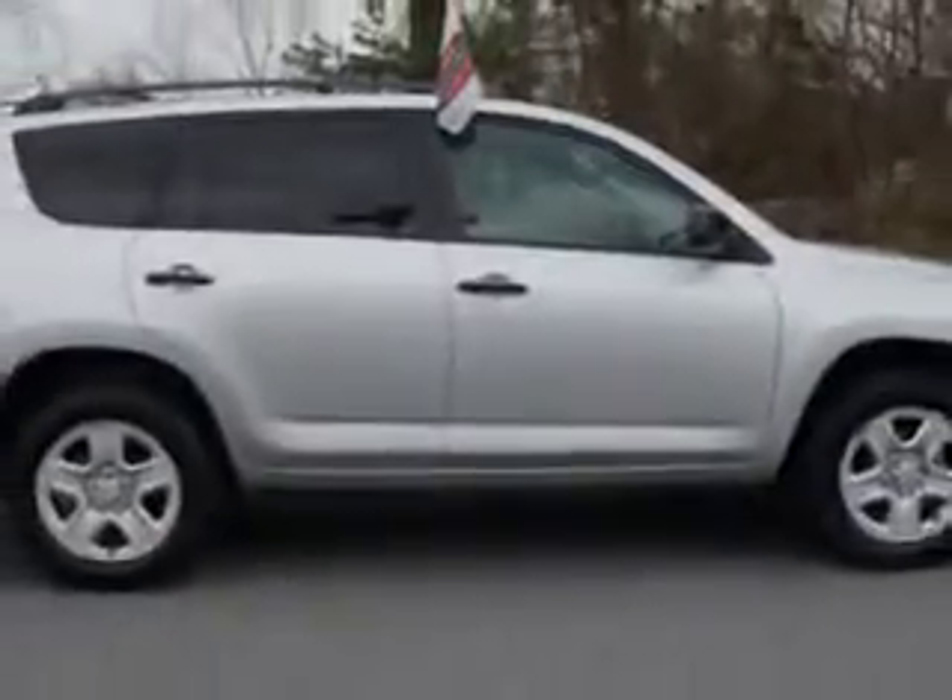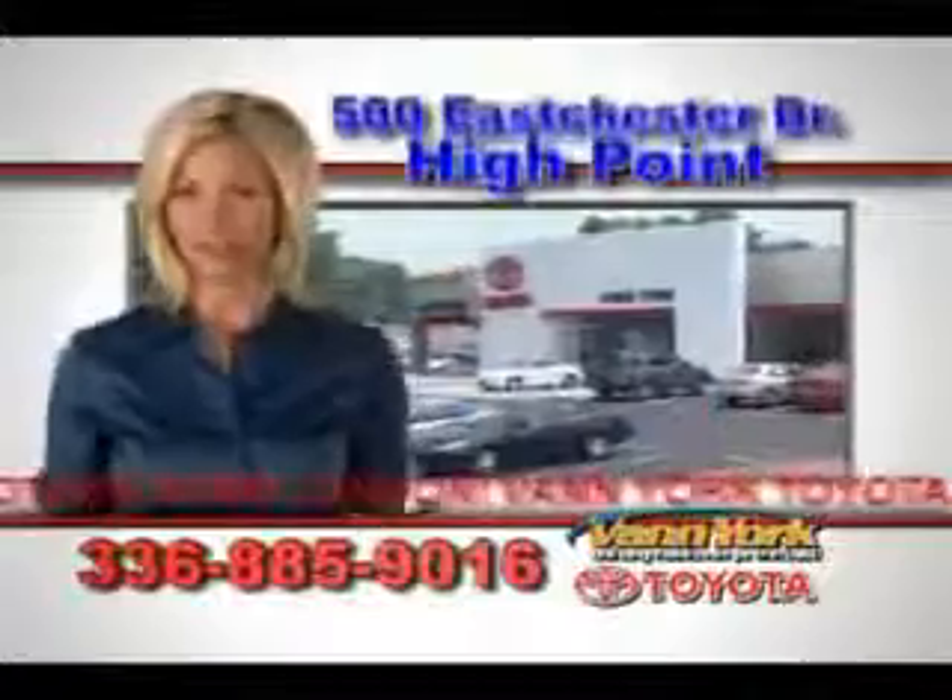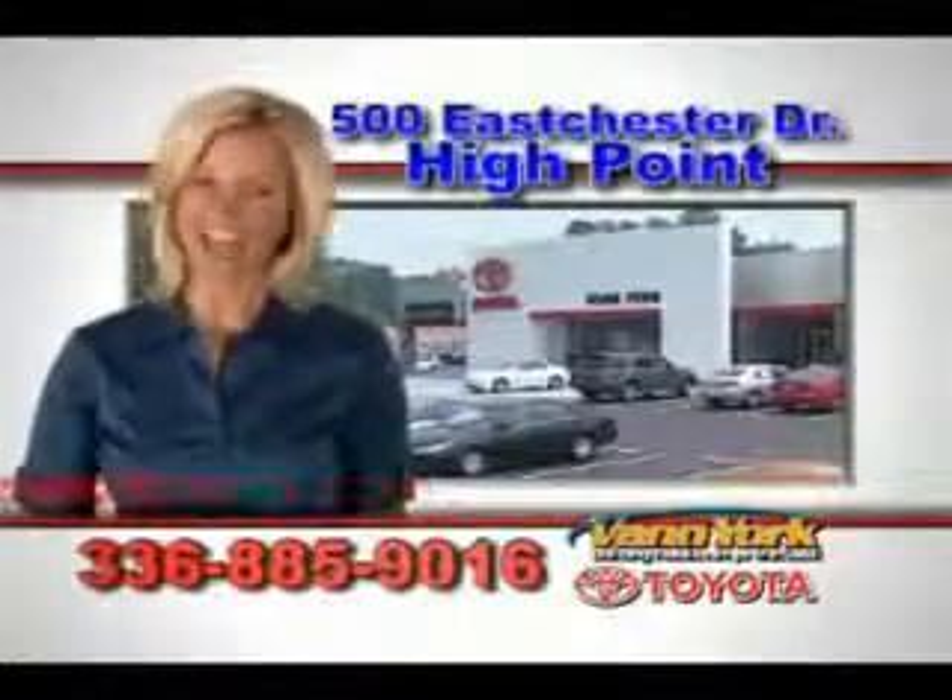It's a 2011 Toyota RAV4. See you at Van York Toyota today. Be smart and buy now at Van York Toyota — Van York, building relationships that last.